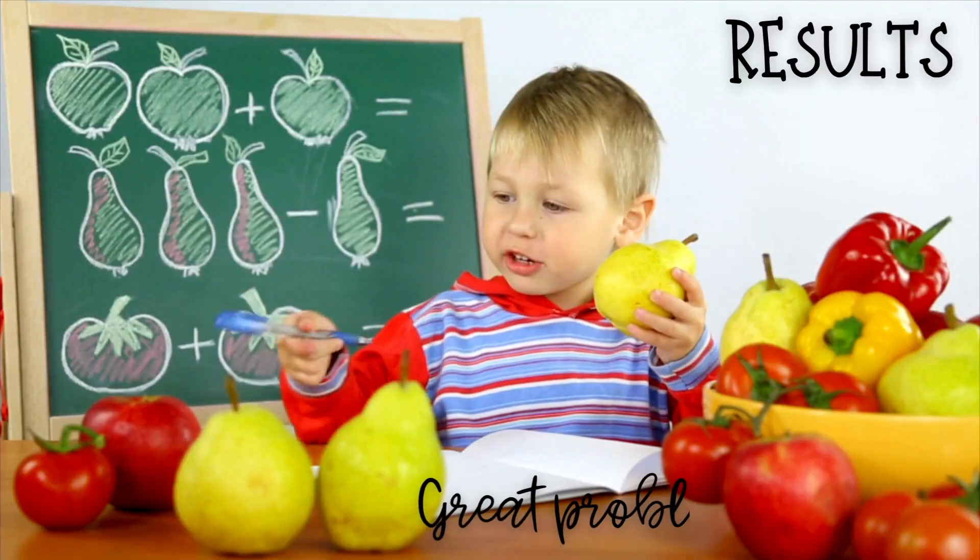Seeing my kids grow this year as mathematicians and problem solvers has been incredible. Transformational, I would say. So what are some of my results? Let's hop right into it. What are some things that I saw these kids doing?